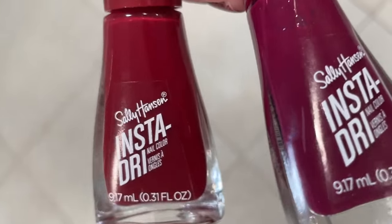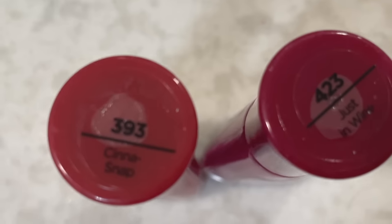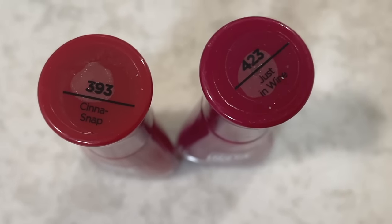One of the first things I do when the fall season hits is change up my nail polish — from nudes and pinks to deep reds and burgundies. I adore these quick-dry polishes from Sally Hansen. Two of my favorite shades are Just In Wine, which I'm currently wearing, and Cinesnap, a beautiful deep red I just recently purchased. I also like to switch up my blush and go from something pinky to something a little more burgundy or wine-toned.